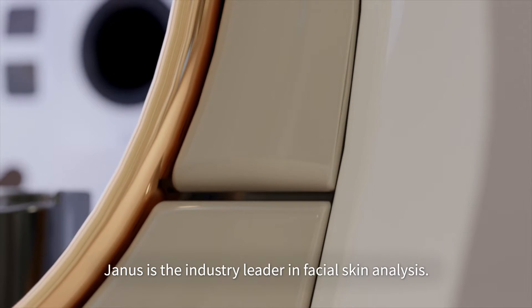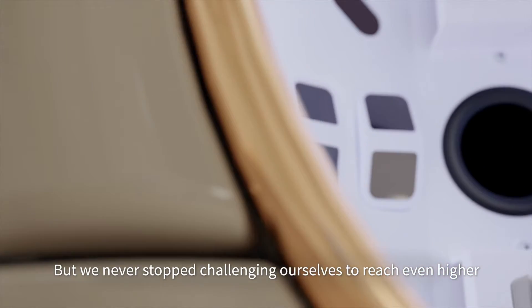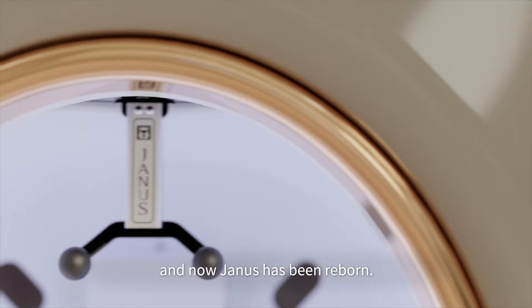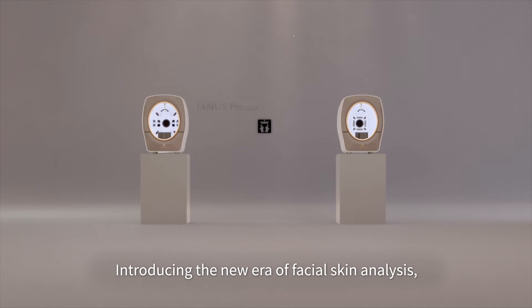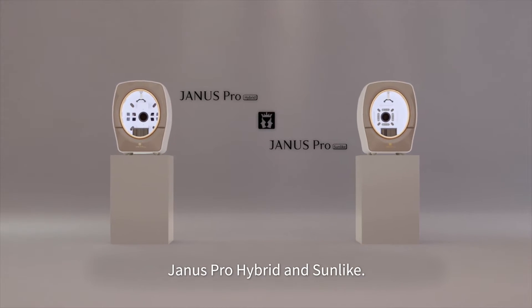Yanis is the industry leader in facial skin analysis, but we never stopped challenging ourselves to reach even higher, and now Yanis has been reborn. Introducing the new era of facial skin analysis: Yanis Pro Hybrid and Sunlike.